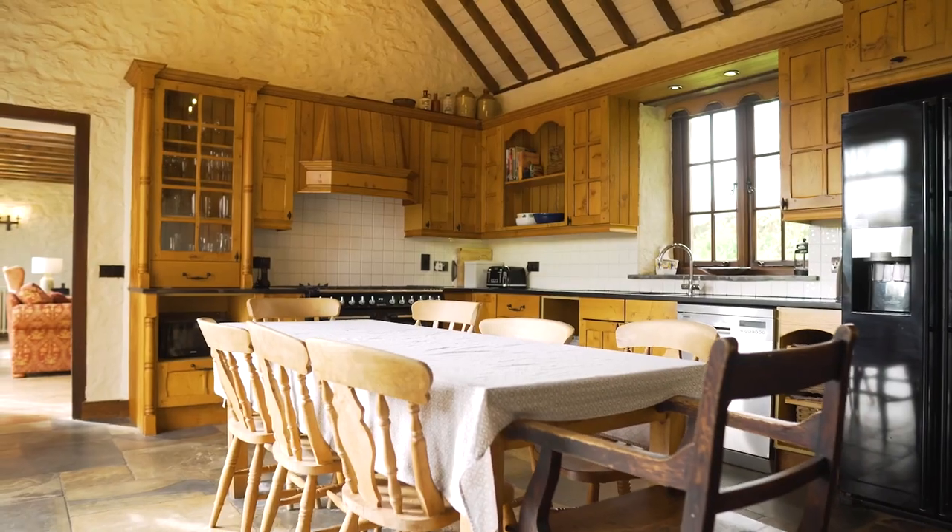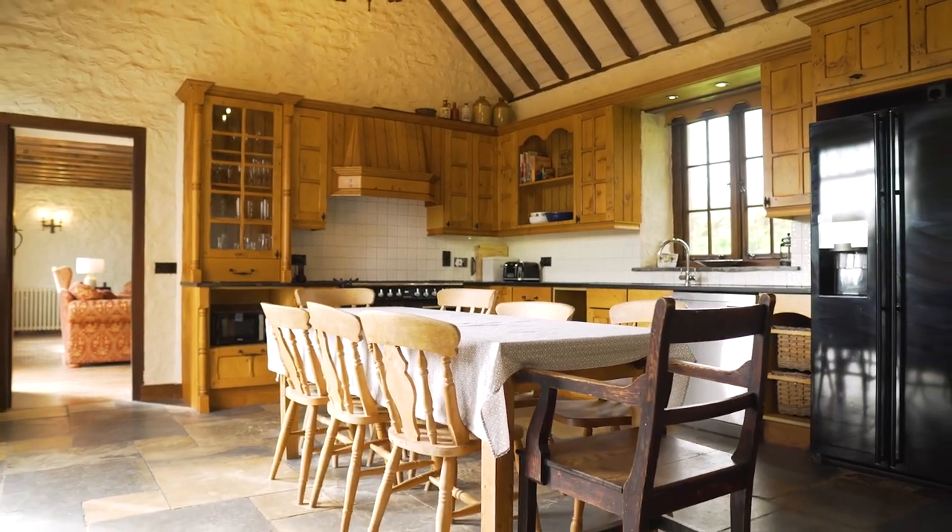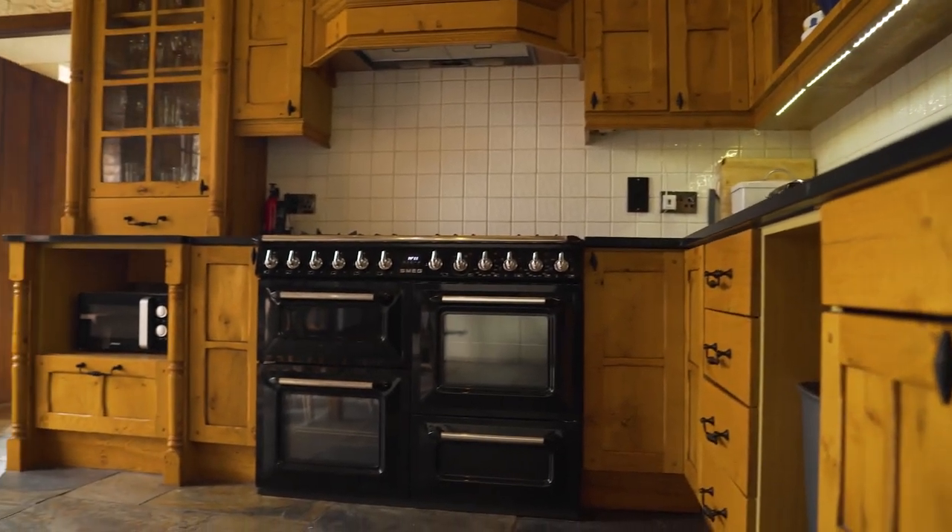I love this room — it's perfect for socialising with family and friends. Just through here you've got a fantastic sitting room.